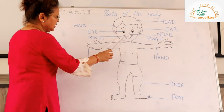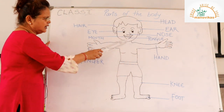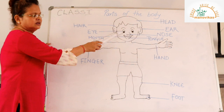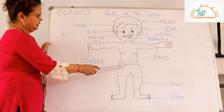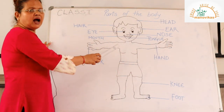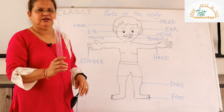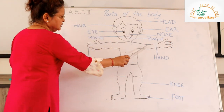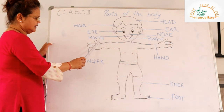So these are the parts of our face. Now we go to the neck. Can all of you see the neck? The neck connects the face to the other parts of our body. The neck helps us to look up and down and to look sideways. We have two hands.